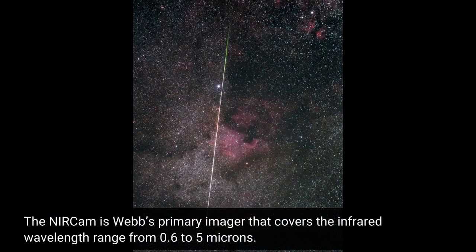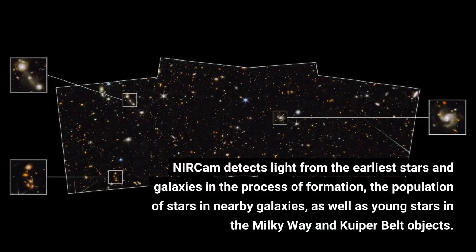The NIRCam is Webb's primary imager that covers the infrared wavelength range from 0.6 to 5 microns. NIRCam detects light from the earliest stars and galaxies in the process of formation, the population of stars in nearby galaxies, as well as young stars in the Milky Way and Kuiper Belt objects.